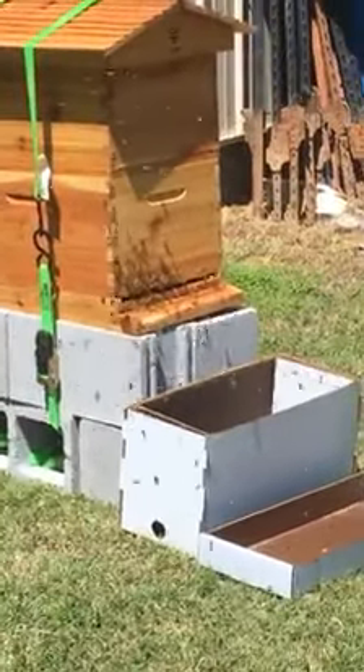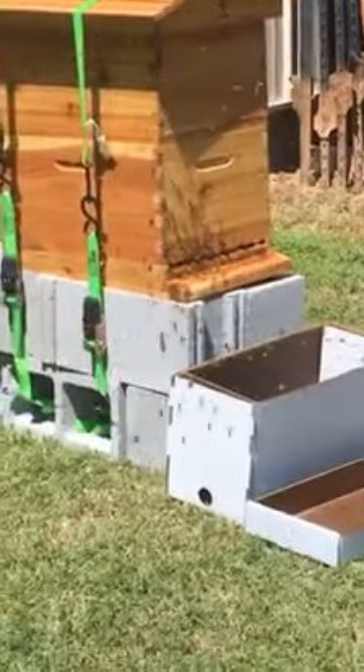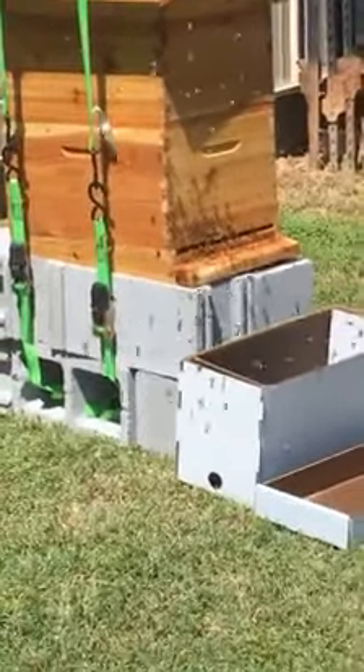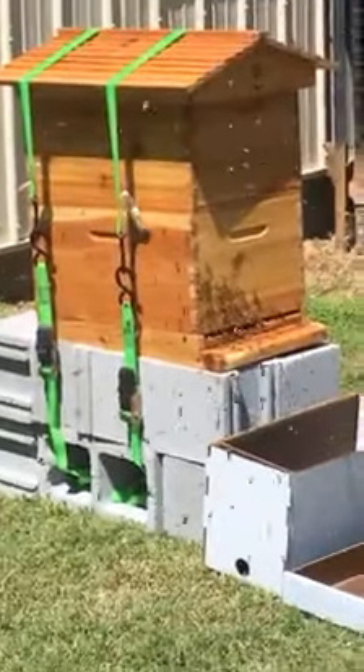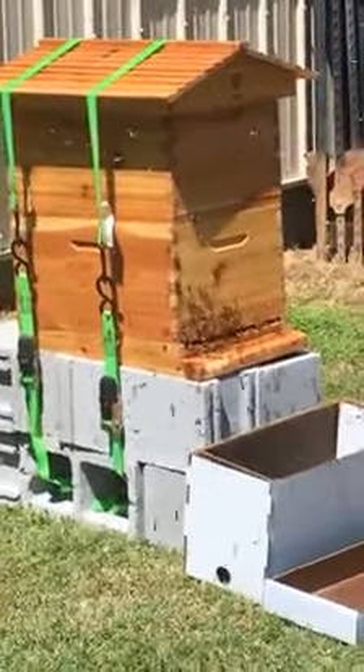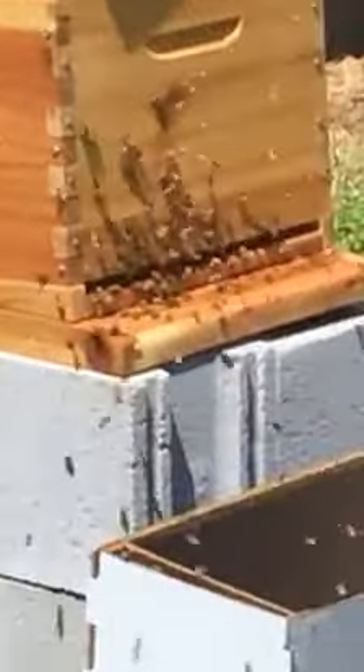This is probably about 20 to 30 minutes after we recorded that other one — pretty much done and complete. I've got a couple of straps on there just so the wind doesn't move it or knock it over if a strong wind comes up.